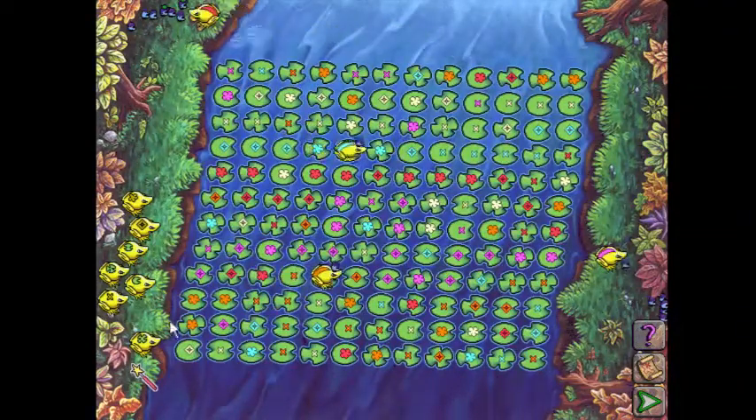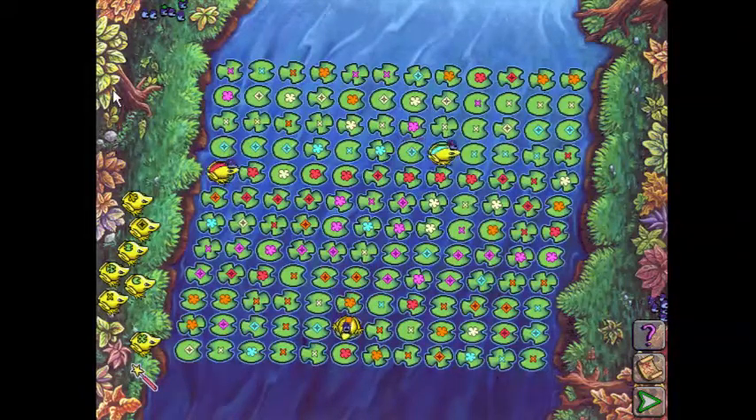And we want, in this algorithm, to kind of minimize how much of that magic power we use. So once those toads have finished going across, we'll start looking for paths for the shape-based toads. Actually, let's look now.